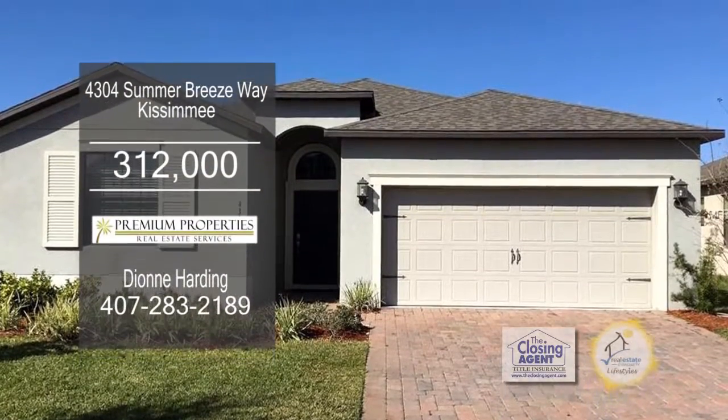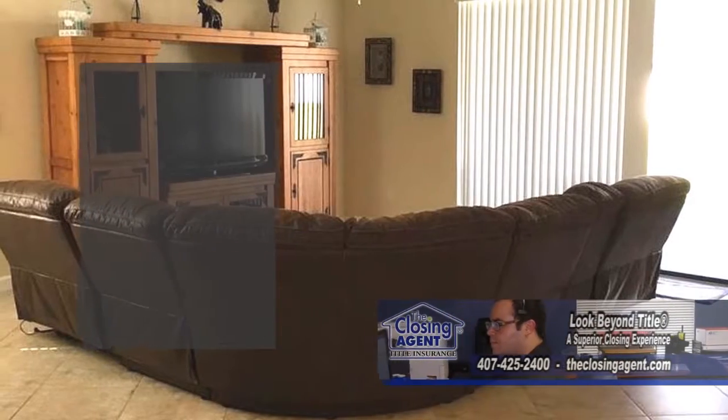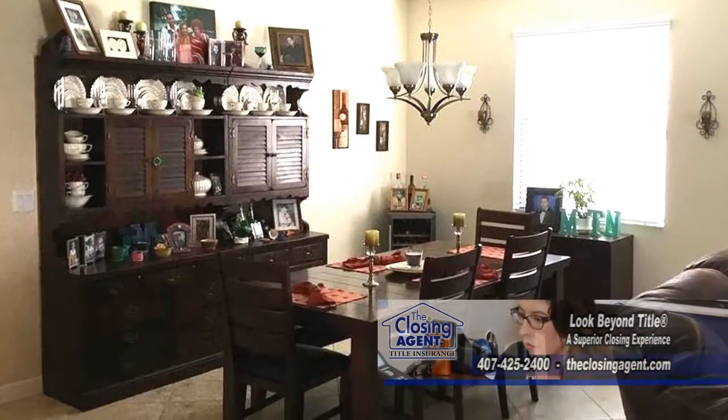Four-bedroom, three-bath, energy-efficient home is located in the North Pointe gated community. Stepping inside, you are greeted by an entry foyer with views of the living room and dining room area.